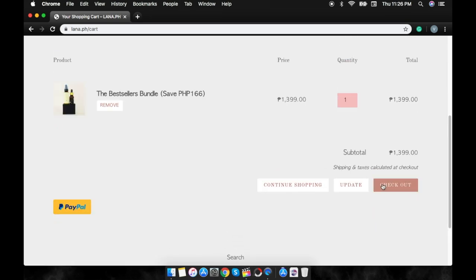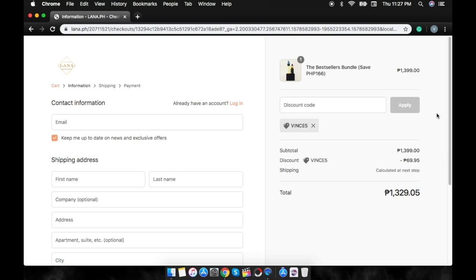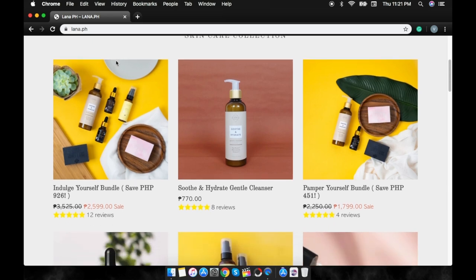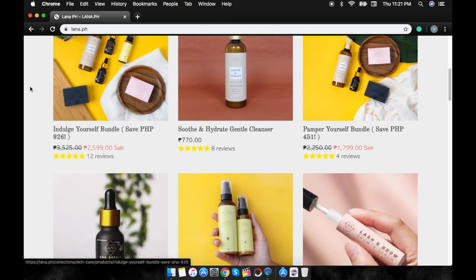Enter your details — your contact information like your email, first and last name, address, and city. Don't forget to use code Vince5 for 5% off upon checkout. If you want to know more information about Lana PH, you can visit www.lana.ph or you can check out their Instagram account at lanaph.